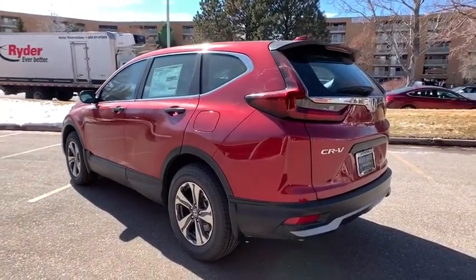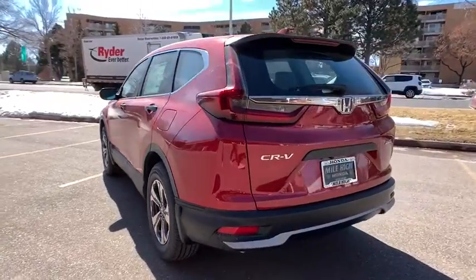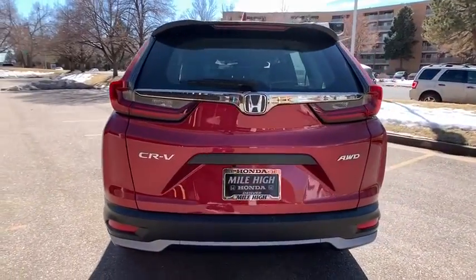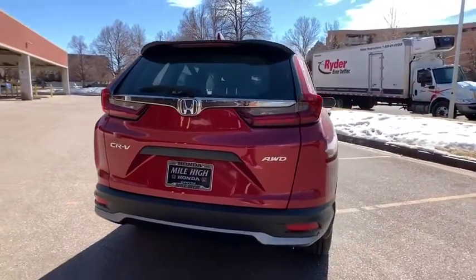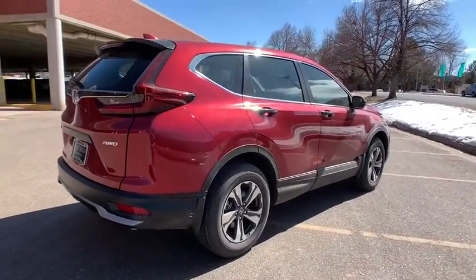Here are some of this vehicle's great options: traction control, stability control, backup camera, keyless entry, lane departure warning, steering wheel audio controls, all-wheel drive, anti-lock braking system, and Bluetooth.